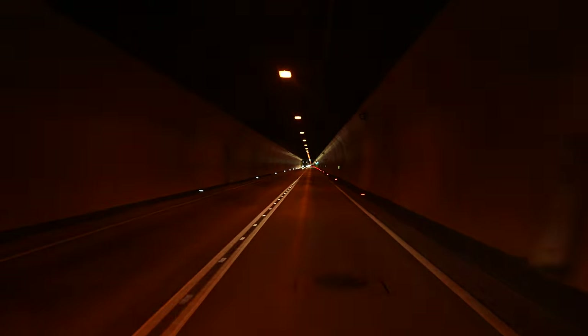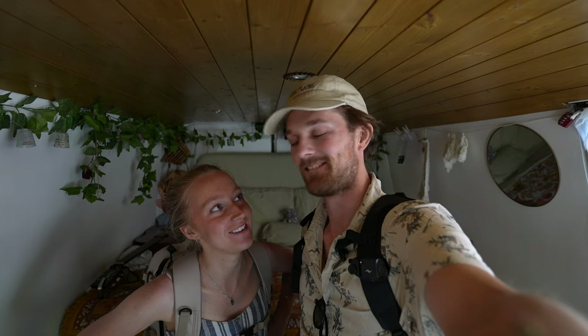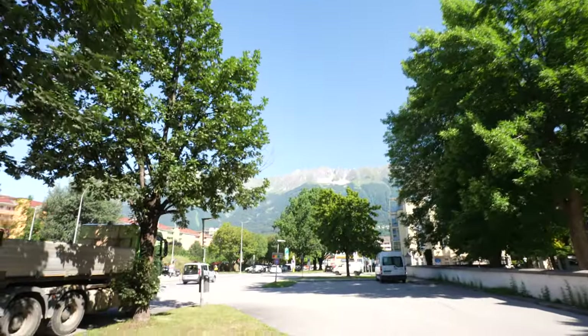Definitely recommend going to that lake — it was fantastic, the colour and clarity of the water just beautiful. The next morning we're in Innsbruck and managed to park in the city centre. We slept here with a nice view of the mountains. It's paid parking during the week but free on the weekend, and we're here on a Sunday — free parking!